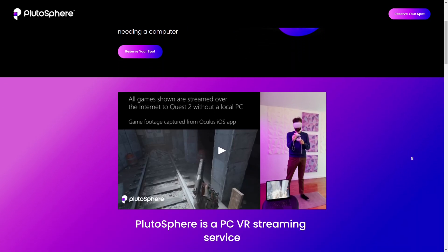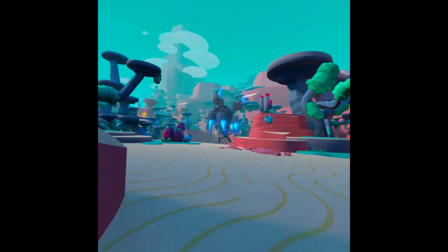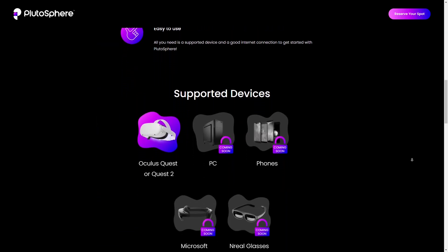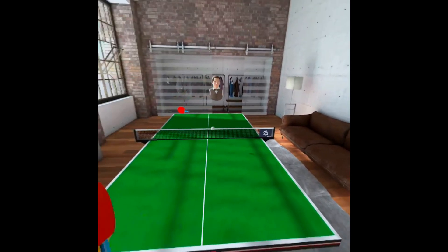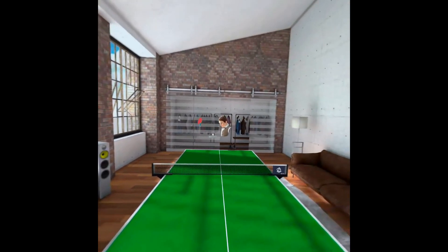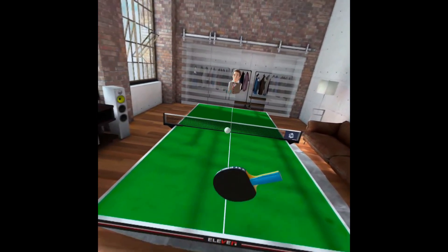PlutoSphere is a cloud-based game streaming service specifically designed for virtual reality. It allows you to use a remote PC in a data centre many miles from your home and stream PC VR games to your Quest or Quest 2, with other platforms coming soon. I've been lucky enough to try the beta version of this as-yet unpriced service to see how it performs against native PC VR gaming, or using your own local PC for streaming VR games through Air Link or Virtual Desktop over a home network.